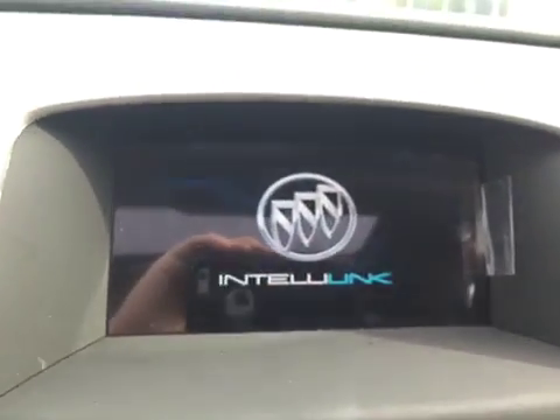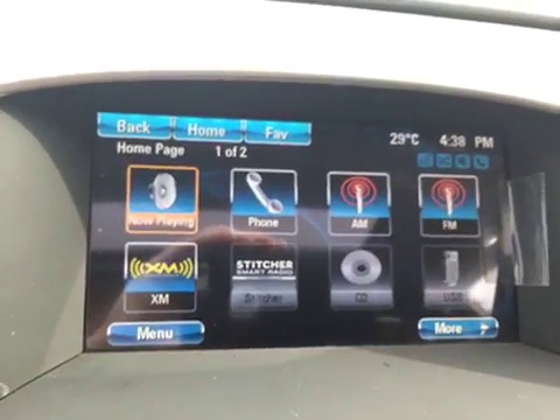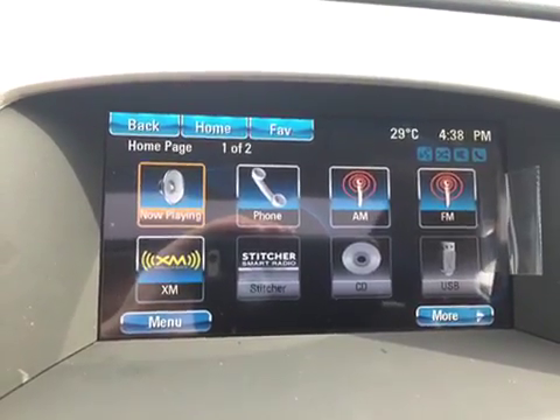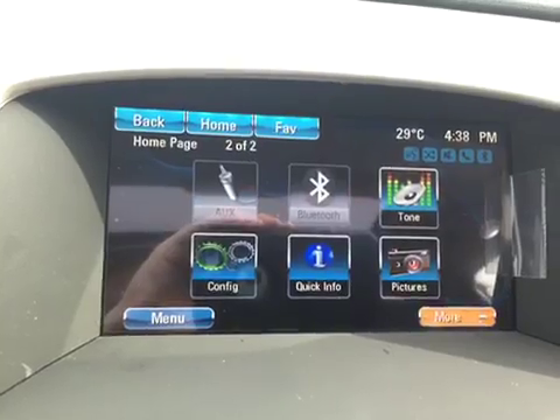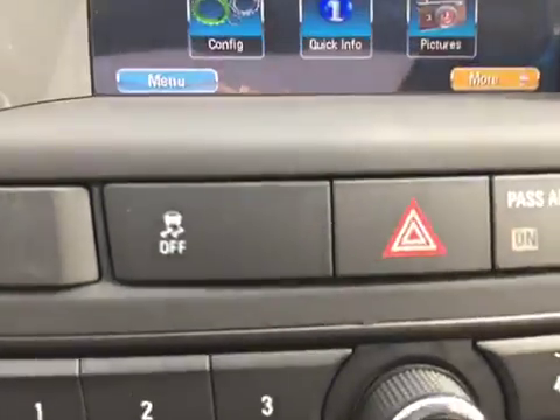Moving to the color touchscreen in the center now — this will show many options available with this vehicle. This vehicle is connected to AM, FM, and XM radio, and there are also multiple ways of connecting a mobile device to listen to music, including USB, auxiliary, and Bluetooth.